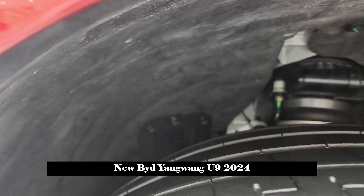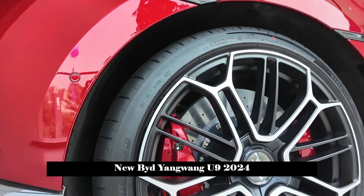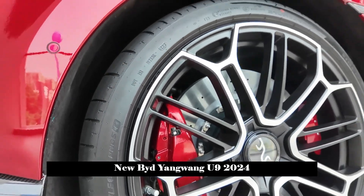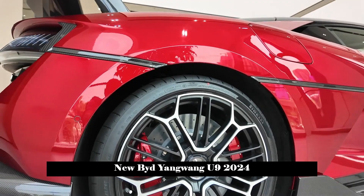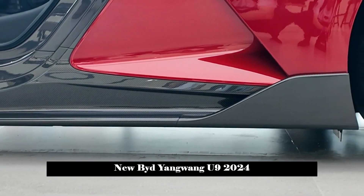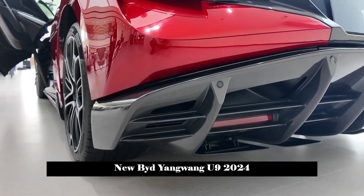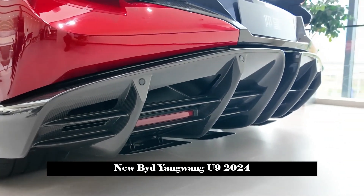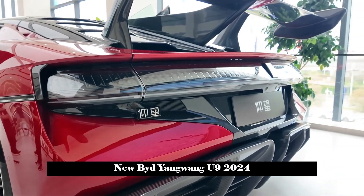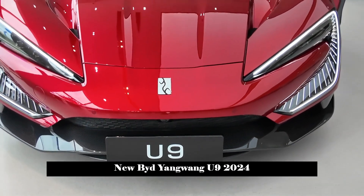The U9 comes standard with self-developed carbon ceramic brake discs, which are lightweight, high temperature resistant, tough and durable. Compared with ordinary cast iron discs, the weight is reduced by more than 70 percent, effectively reducing the unsprung mass. High temperature resistance has also been increased by more than 90 percent. Test data shows that even if the temperature rises to 1,400 degrees Celsius, deterioration in braking performance can still be avoided.